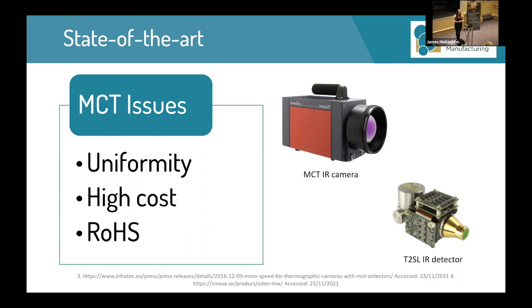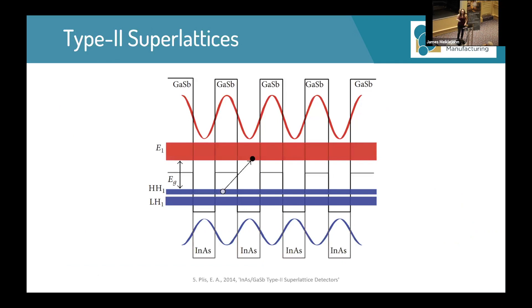One of the very promising alternatives is type-2 superlattices. They are being considered to replace MCT because they suppress Auger recombination, they are easier and cheaper to fabricate due to the existing III-V semiconductor industry, and they also offer just as good band structure engineering as mercury cadmium telluride.